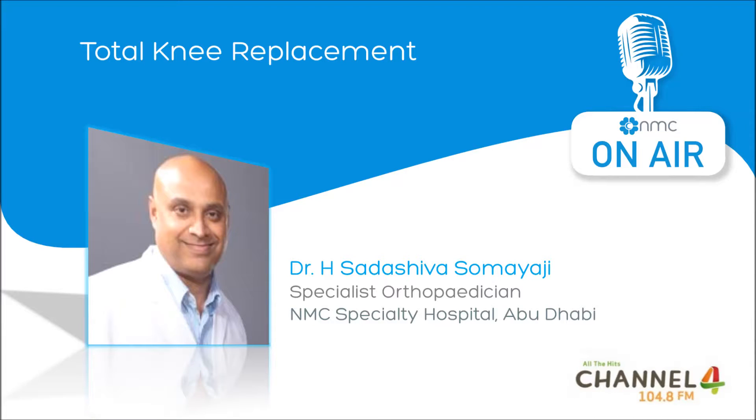What is the recovery time for total knee replacement surgery? For the majority of patients, it is about three months. Complete recovery to achieve their maximum strength and endurance will take from six months to a year. And how long does a successfully placed knee implant last? A knee replacement will last between 15 to 20 years.